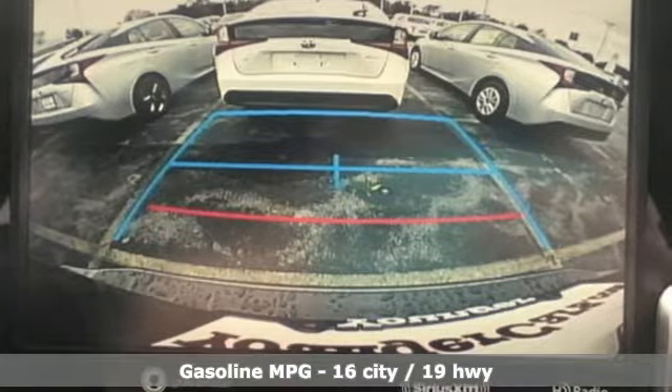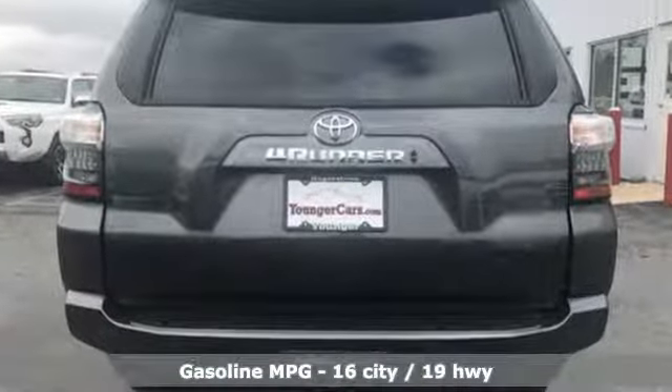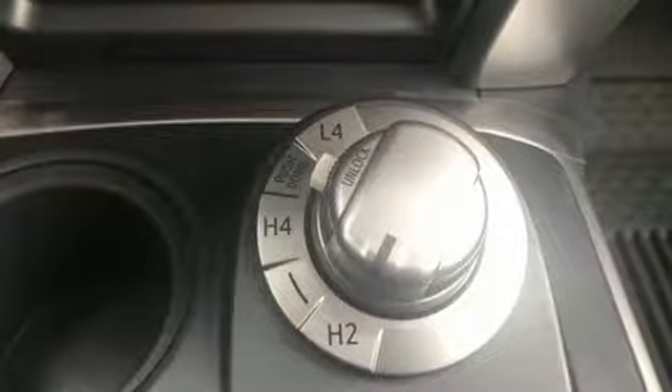It comes nicely equipped with features you'll love: smart device navigation, power heated mirrors, front heated bucket seats, auto dimming rear view mirror, doors and push button start proximity key.